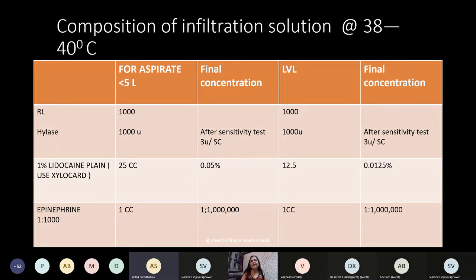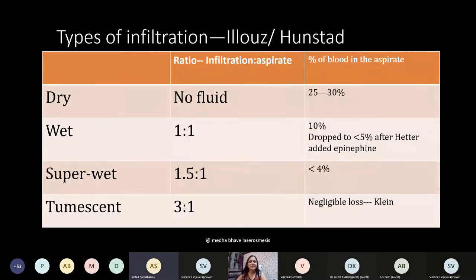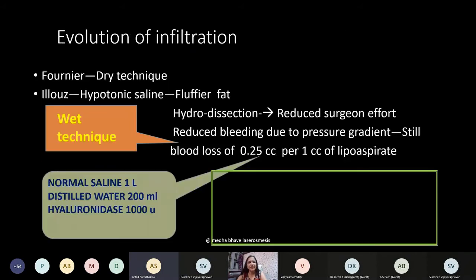Students are free to take screenshots of the slides for quick revision at examination time. The types of infiltration are: dry — when you don't infiltrate anything, but blood loss is 25-30%; wet liposuction — when you infiltrate, which dropped blood loss to around 4%; even in wet liposuction blood loss is 10%, but when you add epinephrine it becomes less than 5%. In the tumescent technique you put in three and take out only one cc — in this the blood loss is said to be negligible.